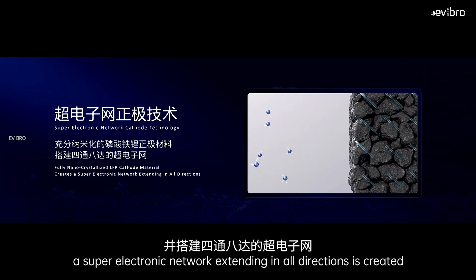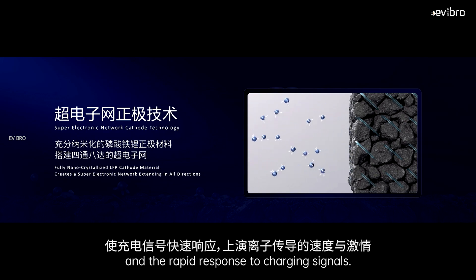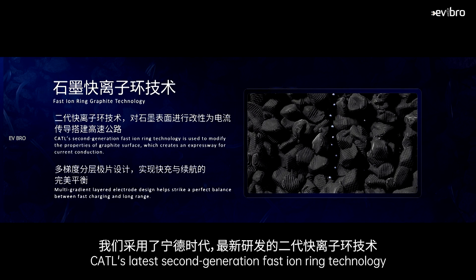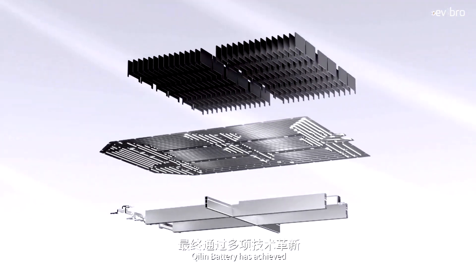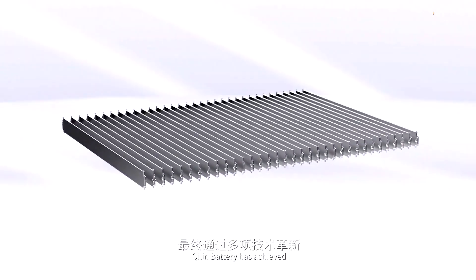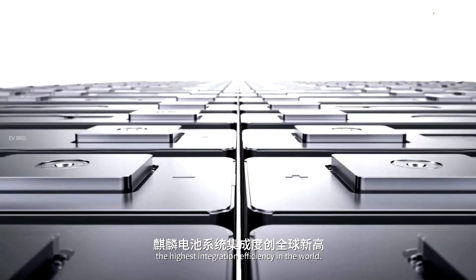Innovation in the type of materials used in the battery, battery design, and BMS were all key. They use super electronic network cathode technology to accelerate the extraction of lithium ions from the cathode. They used nano-crystallized LFP cathode material, a super electronic network to extract lithium ions faster, and rapid response to charging signals.